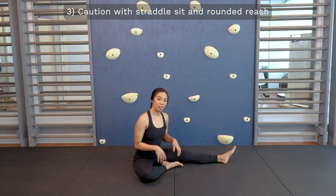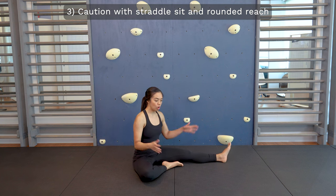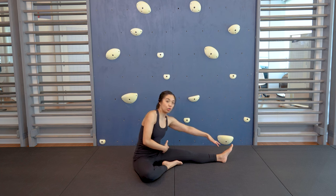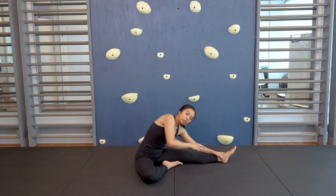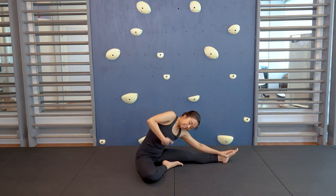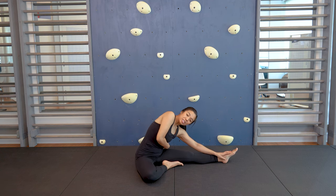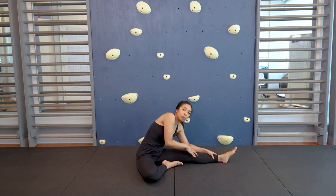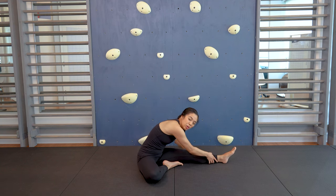Similarly, there's another common stretch done in sitting where people are often in a straddle sit, or maybe one leg is tucked in, and then you're reaching towards one foot. Two reasons here: if you're reaching towards your side, you can see how my trunk is really compressed, particularly on one side, so if you have a spinal curve it might cause a bit more compression. It also encourages a lot of spinal rounding, so this is one you probably want to avoid if you have scoliosis or Scheuermann's kyphosis.